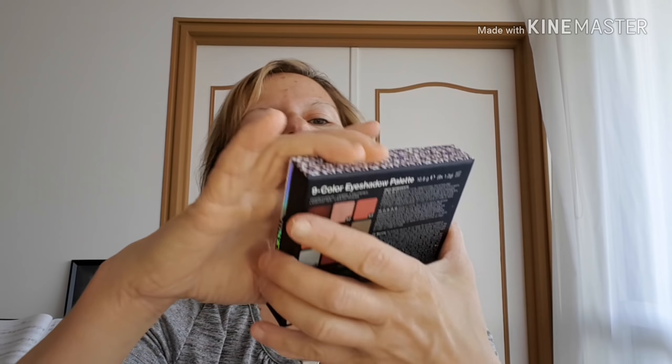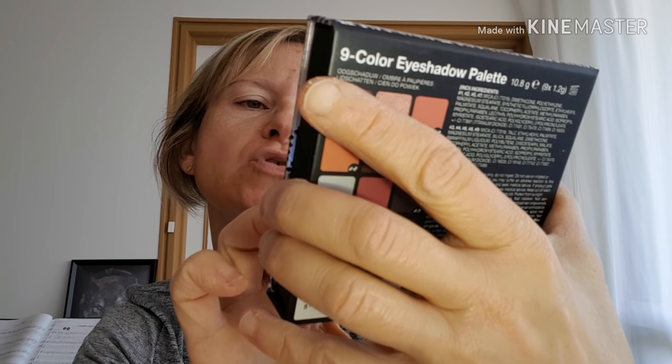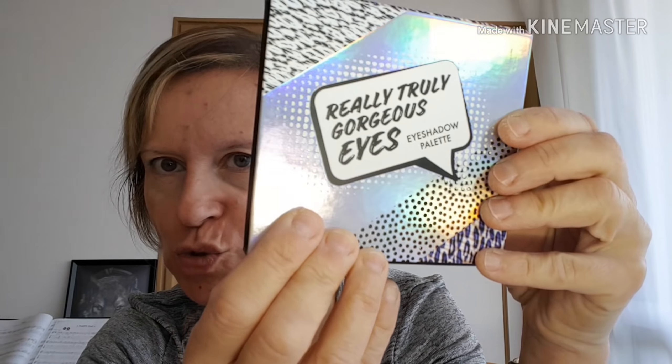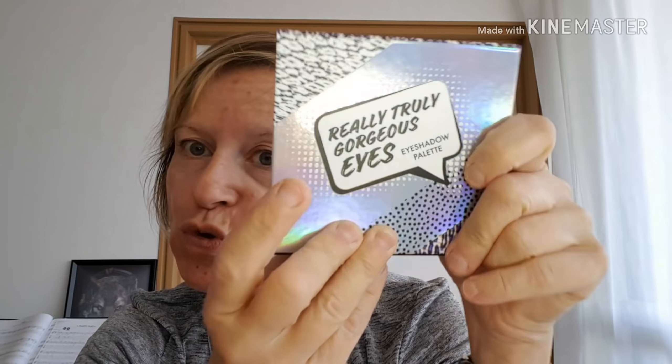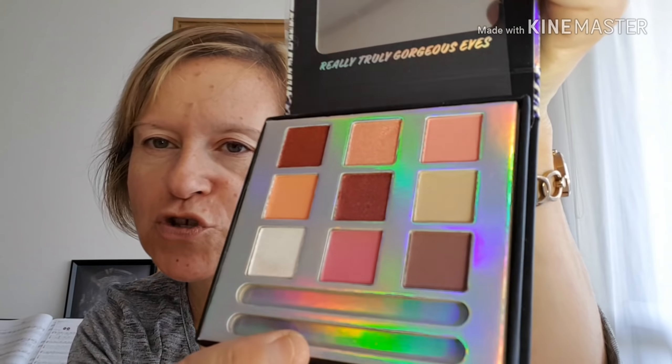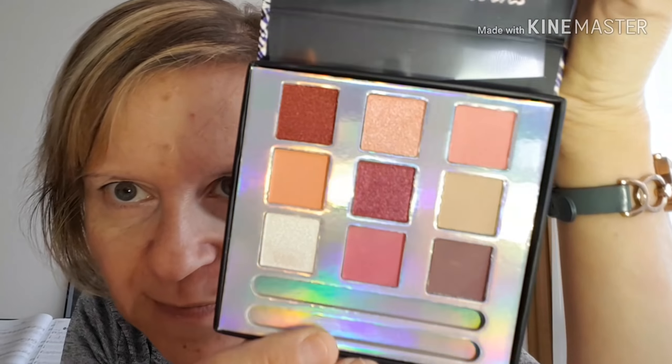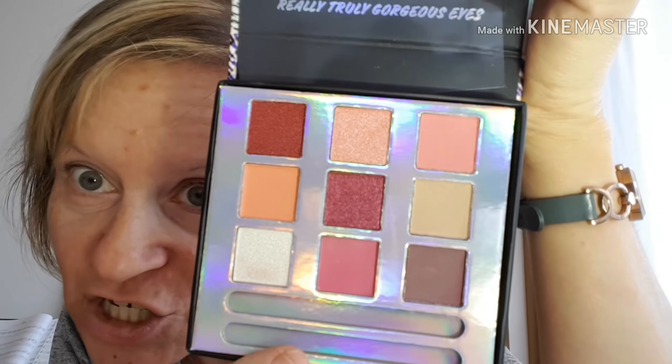Je viens aussi faire un crash test sur la nouvelle palette, la Really Truly Giorgio's Eyes, la nouvelle palette de chez Action. Je me suis trompée dans ma vidéo Action, je disais que je ne pensais pas en trouver une, mais si j'en trouve une pour le concours de Noël, je vous en ferai gagner une. Je pense faire un ou deux concours. C'est cette palette-ci que je vais crash tester.